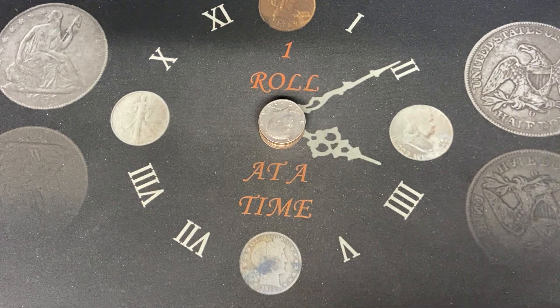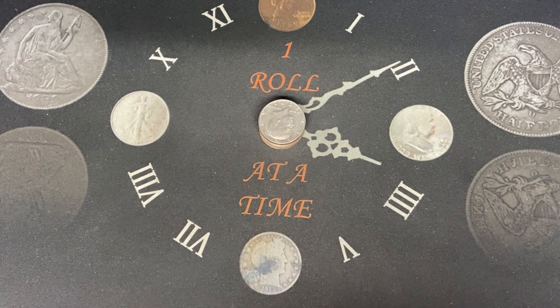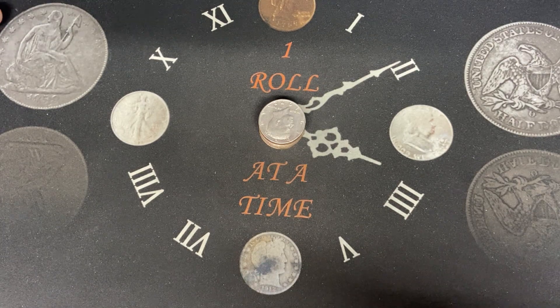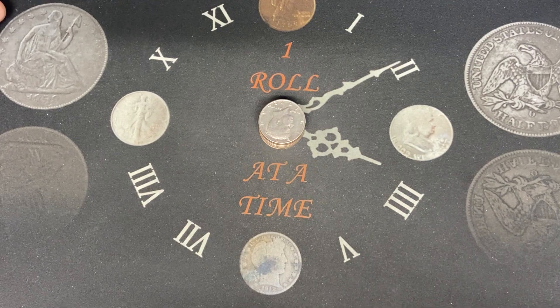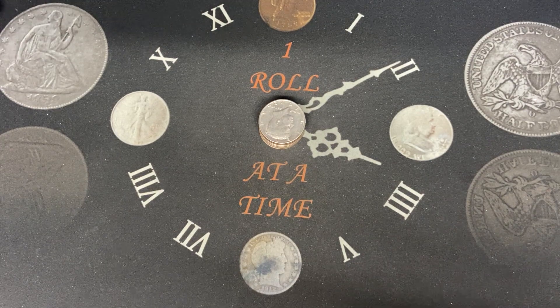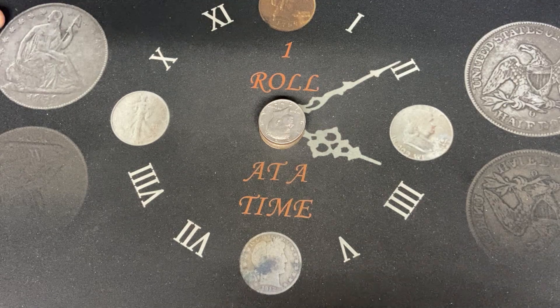Hello everyone, we are not here for a coin roll hunting video, but we are here about coins. I'm going to give a little explanation of what I do when I look for coins. If you ever go to a bank, always ask if they have half dollars — you never know what you're going to get.